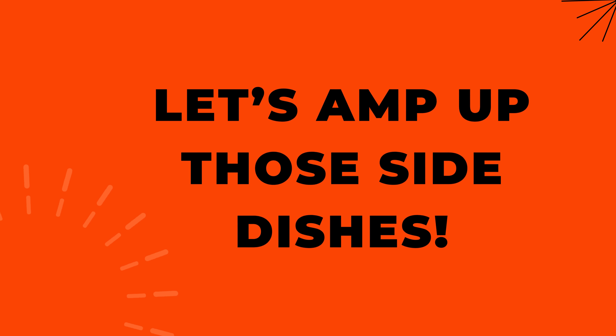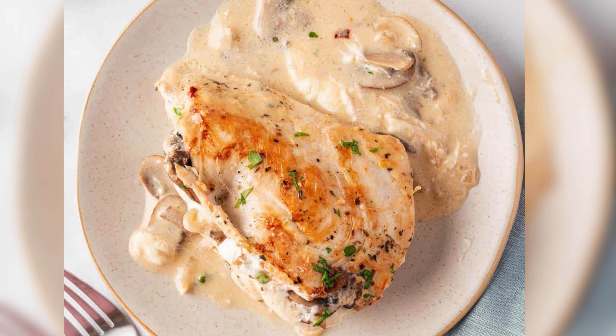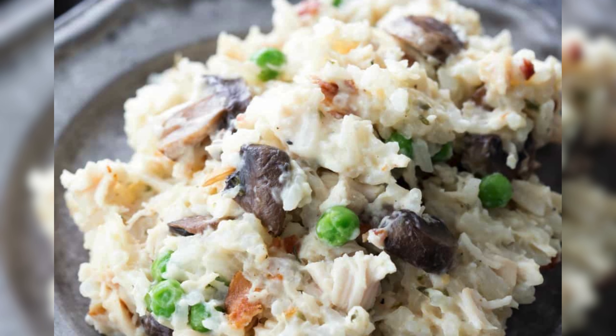Let's up those side dishes. Try creamy chicken stuffed mushrooms, enjoy the richness of chicken and spinach stuffed shells, or dive into the velvety texture of creamy chicken risotto.